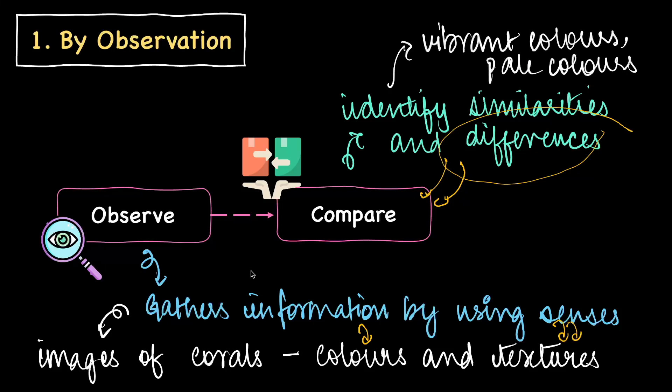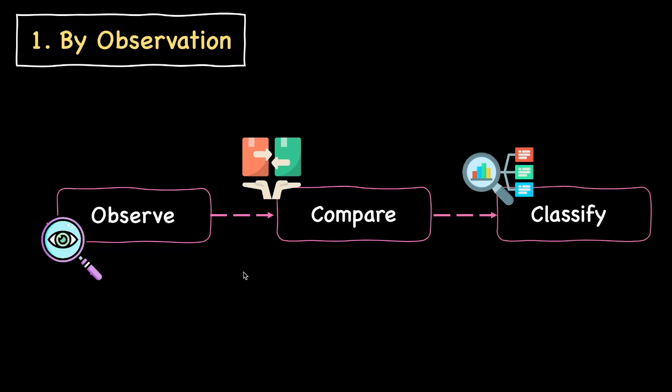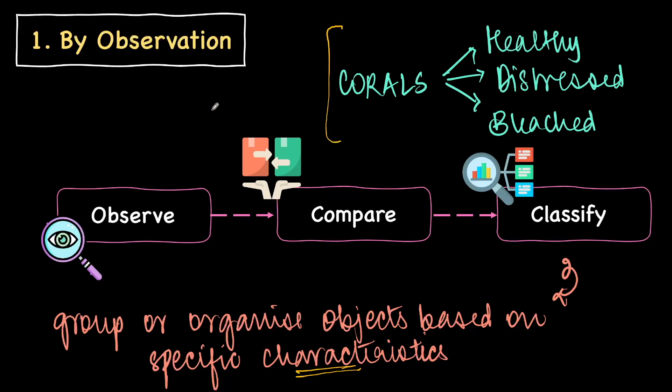She writes down points — some corals are bright colored, some are pale — and based on this, she classifies, grouping or organizing these organisms based on specific characteristics. This is how you can use observation in order to arrive at certain answers, and it is a very commonly used technique, especially in biology.